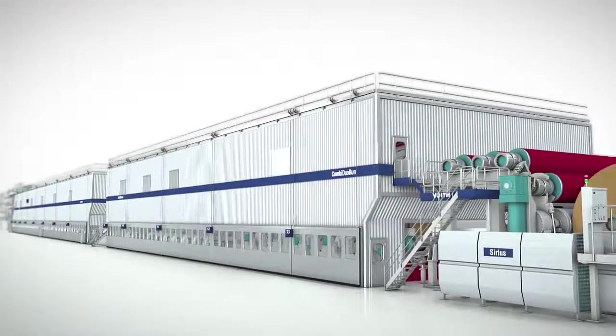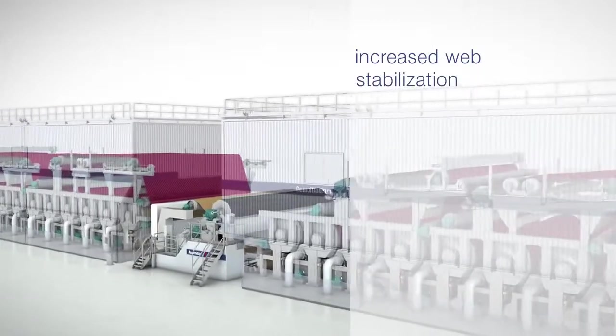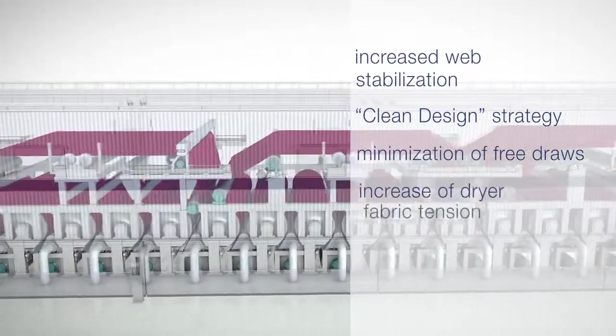The expectations for the project were fully achieved right after start-up. In addition to the increased web stabilization, realization of the clean design strategy and the implementation of other optimizations were also factors in the success of the project.